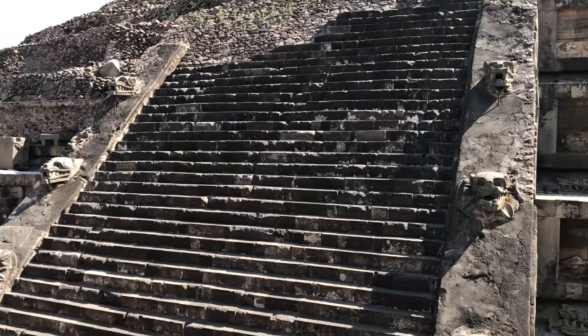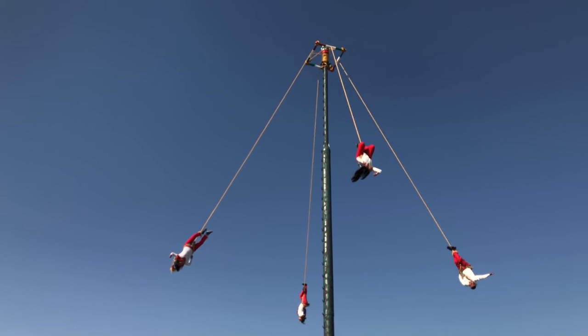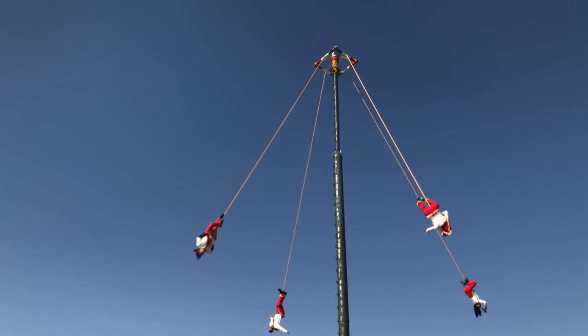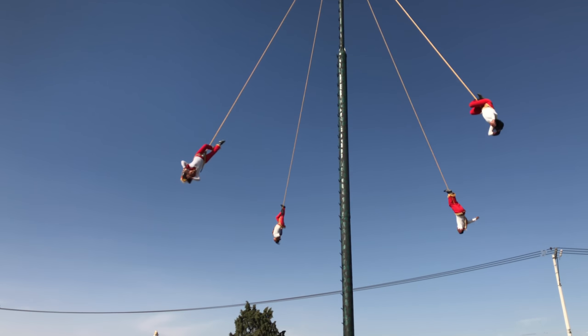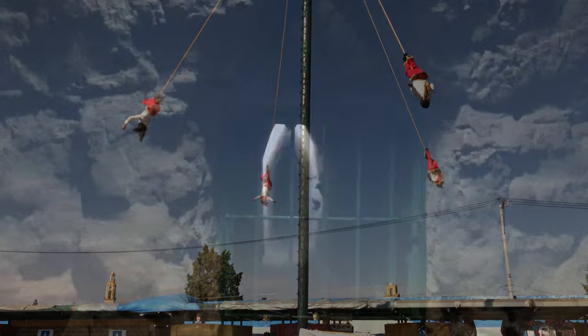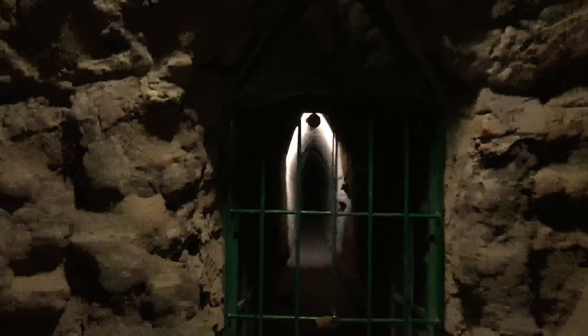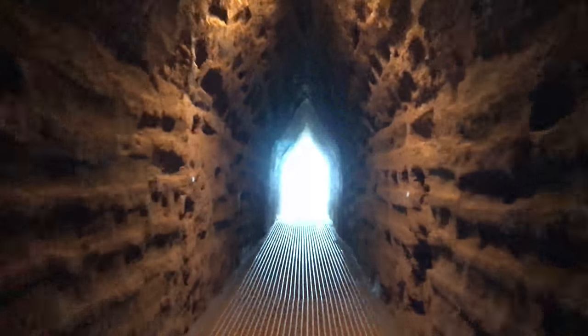Whoever the culture was that built Teotihuacan discovered this in existence. Other cultural events we'll be involved in include the flyers from the Yucatan area of Mexico, and the tunnels of Cholula. Cholula is actually the largest pyramidal structure in the world. It has a tunnel system that is at least seven kilometers long, and it's a fabulous site to visit.